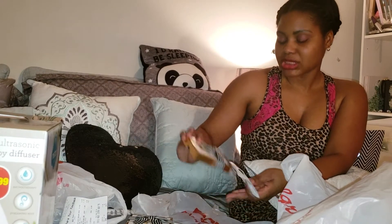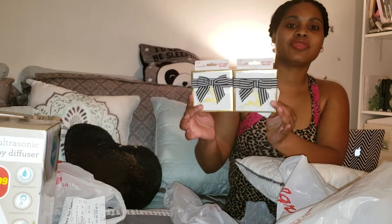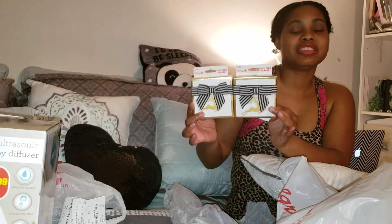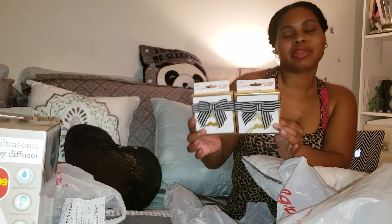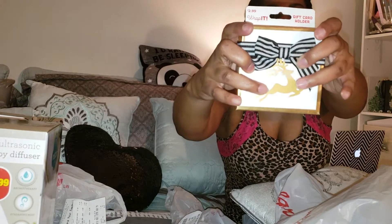Then I went to another CVS and picked up these two gift boxes because they go with my theme. Make sure you check out my other Christmas clearance videos — the Walmart one shows you how I came up with the theme, and then the Target video shows a few items I found to go with it. These boxes are so stinking cute — something you could use for a female or a male. I have two male children. And it still has that gold deer, which I think is so cute.